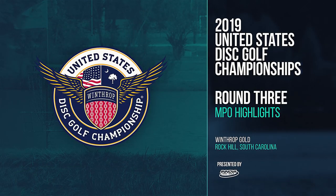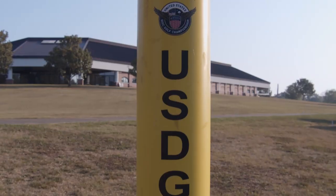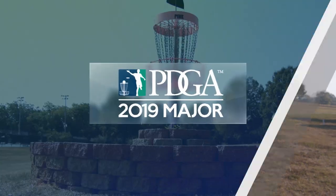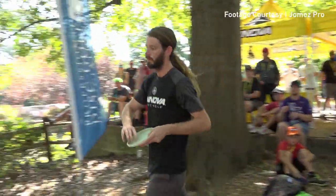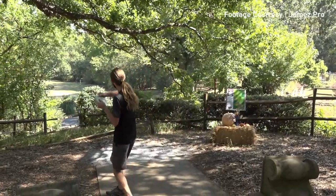Hello and welcome to Round 3 Highlights here at the 2019 United States Disc Golf Championship. It's moving day today, and this man, James Conrad, made his move.